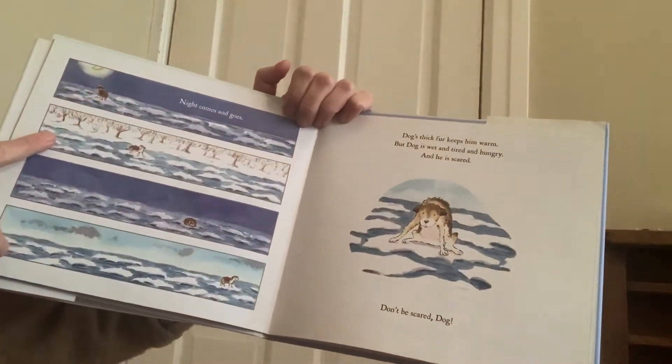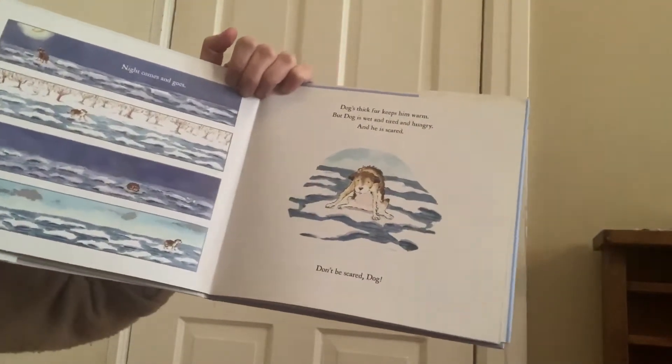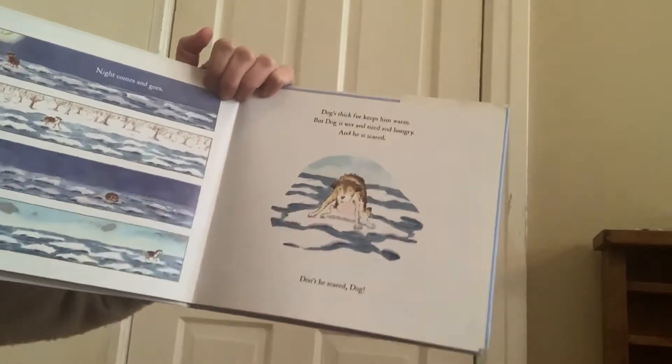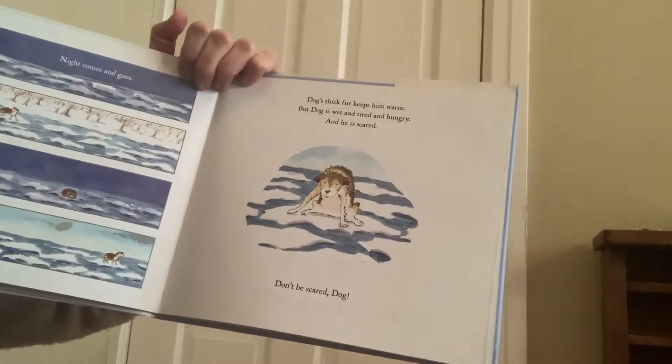Night comes and goes. Dog's thick fur keeps him warm. The dog is wet and tired and hungry and he is scared. Don't be scared, dog.